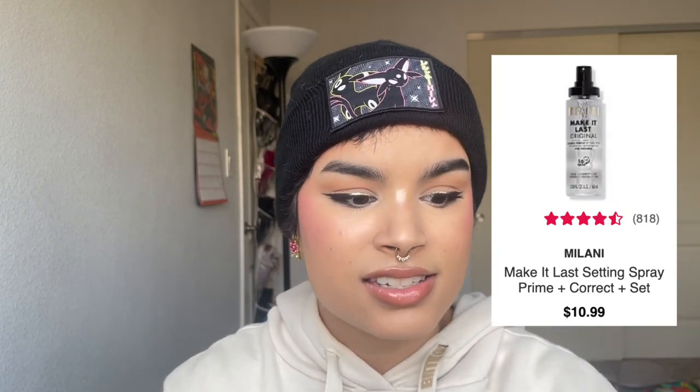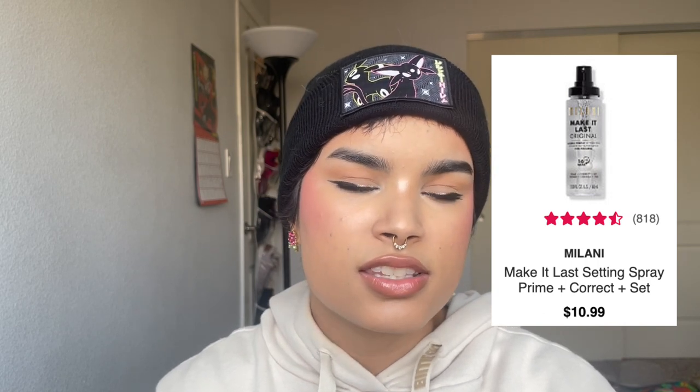The Milani Make It Last Setting Spray is by far the best setting spray at the drugstore — it feels like a dupe for Urban Decay All Nighter or similar high-end setting sprays. Especially if you wear a lot of powder and worry about it disappearing or bunching up, Make It Last keeps your makeup looking exactly as it did when you first applied.